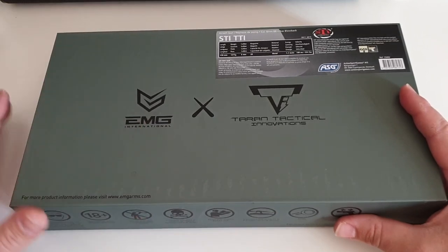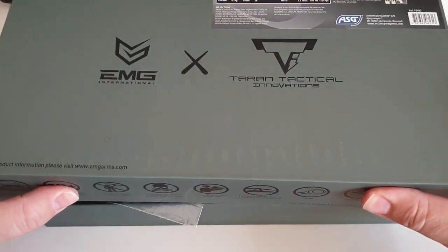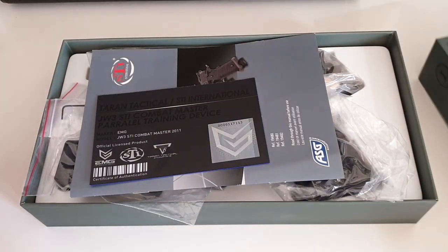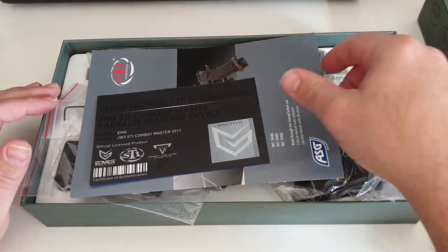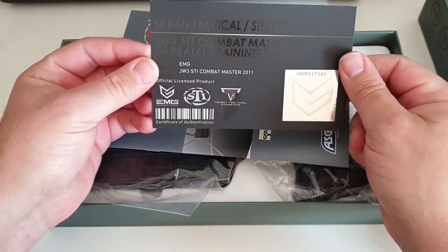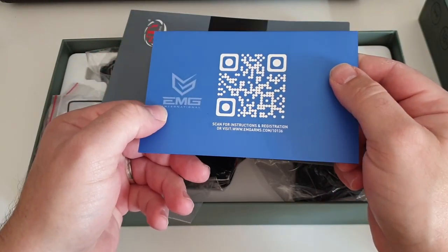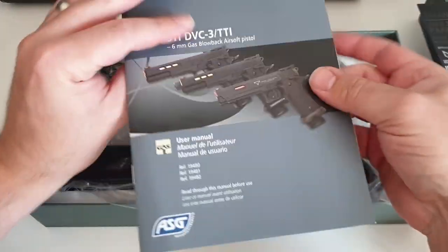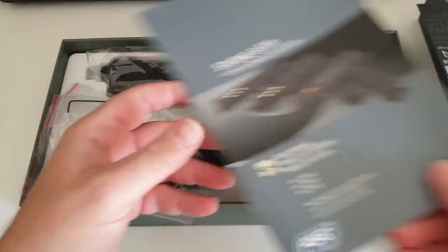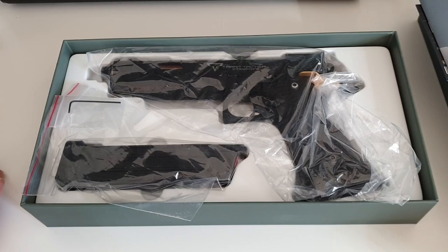My honest recommendation: EMG — avoid like the plague. But let's get into it. When you open the box, it's really rigid and sturdy — lovely quality packaging, like you think you're getting an Apple product. But inside you get a cheap injection or vacuum-moulded plastic tray. You get a certificate telling you it's a John Wick 3 STI Combat Master parallel training device, a QR code for registration, and your STI owner's manual. Interestingly, the manual is identical to the one that comes with the JAG.